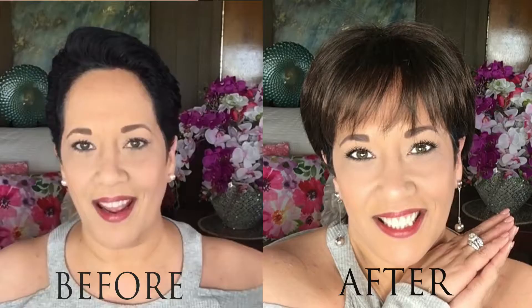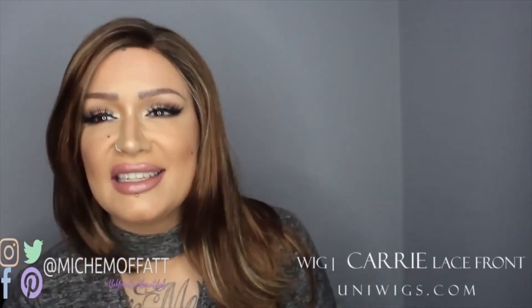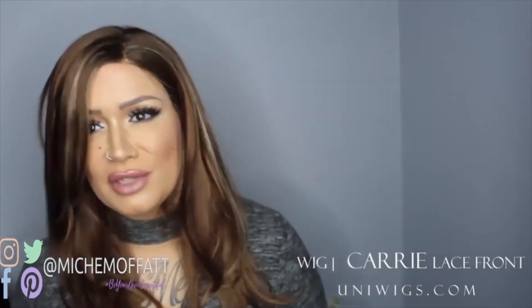This is the Patsy Synthetic Wig. The color is actually medium brown. My name is Michelle. I have alopecia — I'm a bald girl. I have been dying to open it and try it on. I'm glad that I've done it today because it's just such a beautiful wig.